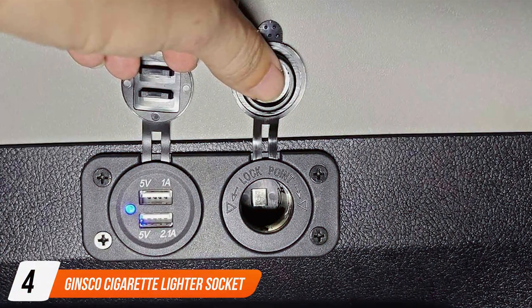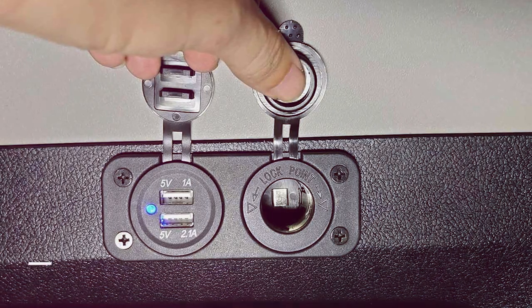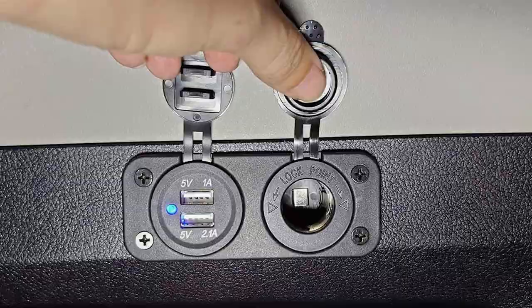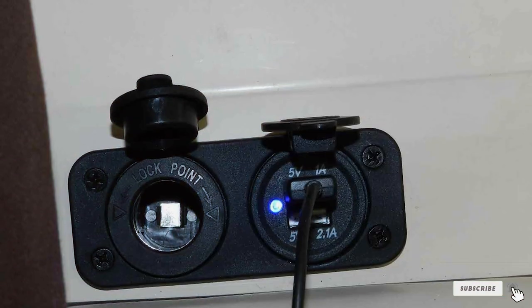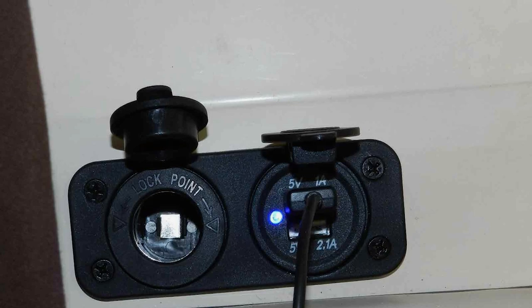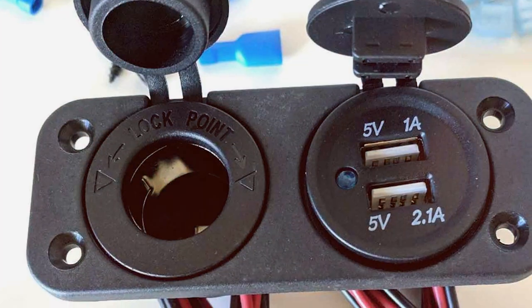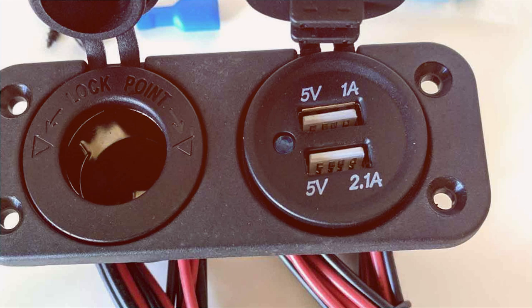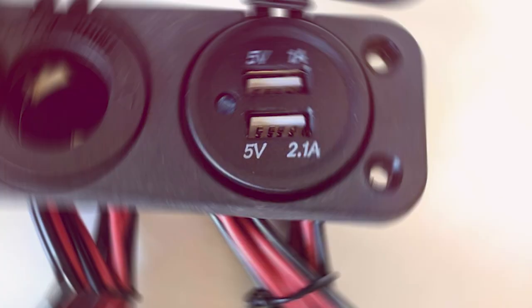Number 4: Jinsco Cigarette Lighter Socket 12V Dual Splitter. Are you tired of grappling with a single cigarette lighter socket in your car? Look no further than the Jinsco Cigarette Lighter Socket 12V Dual Splitter. This innovative device takes your car charging experience to the next level. With two 12V sockets, this splitter allows you to power up multiple devices simultaneously, doubling your charging capacity. The compact design ensures a seamless fit into your car's interior without compromising on functionality.